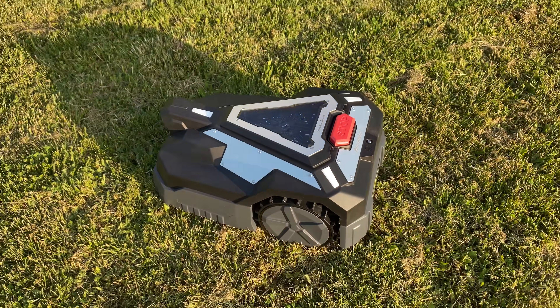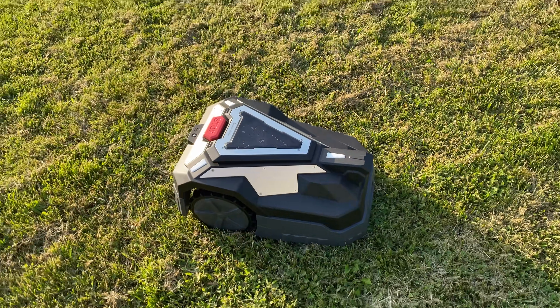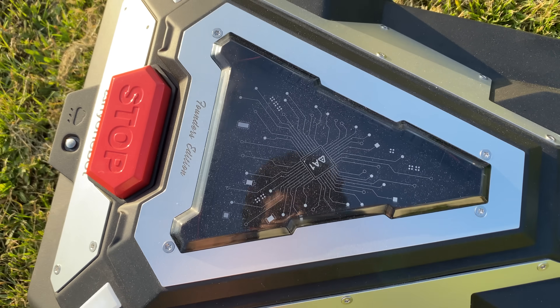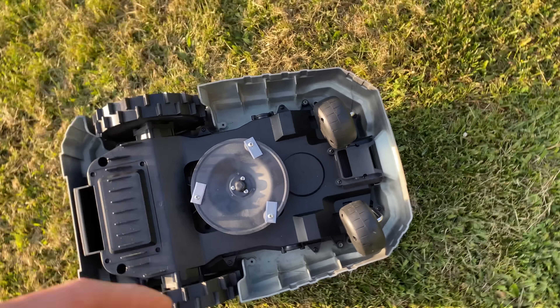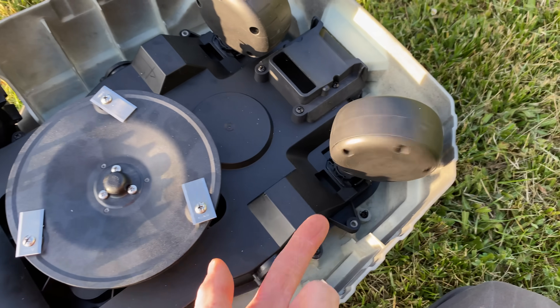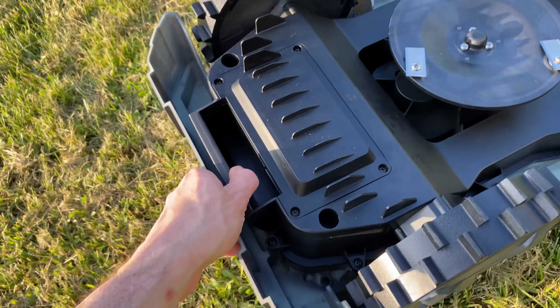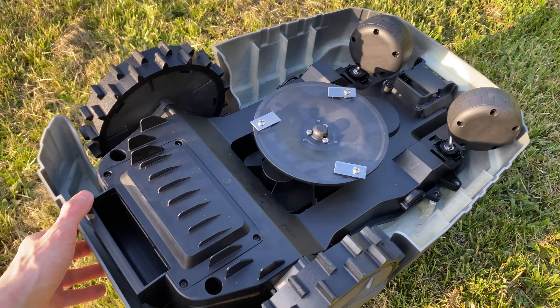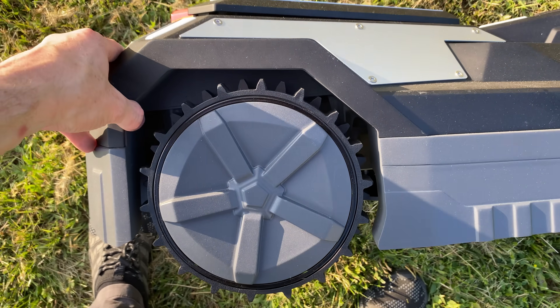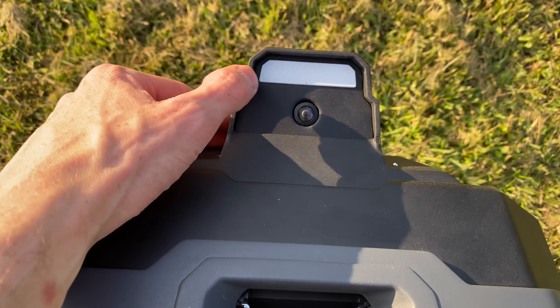Look at this thing — it looks epic, like a futuristic tank. It's already on and talking to us. From the bottom we have the front wheels that turn freely, super smooth, and on the back wheels with strong protrusions so it can go through any terrain and steep inclines. Then the cutter with the adaptive blade sensing. Up front we have the charge ports and right there the vision system with the camera.